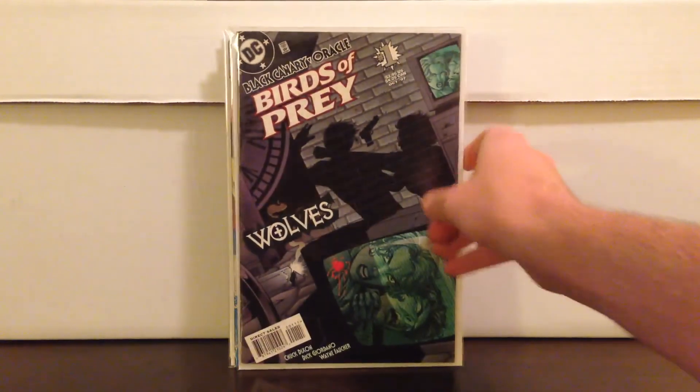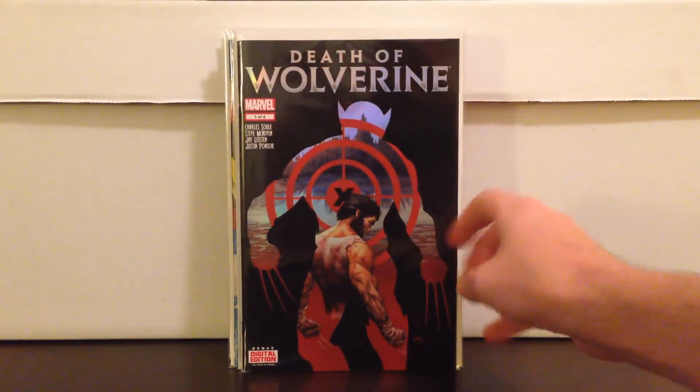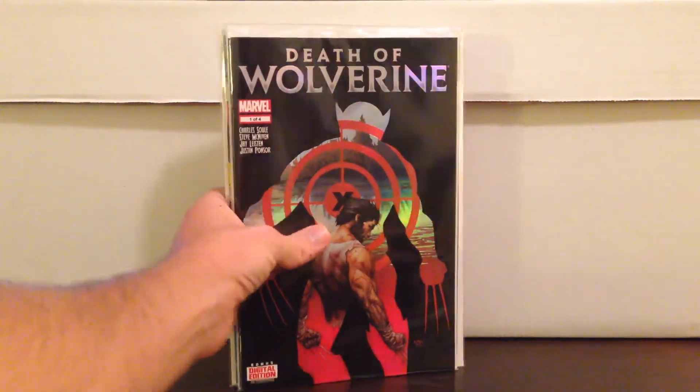I got a Birds of Prey number 1 for $0.50. And for some reason he had this — I wasn't going to buy into the hype, but I had to get it: Death of Wolverine for $5.50, basically cover price. I had to get it — I was always a Wolverine fan.